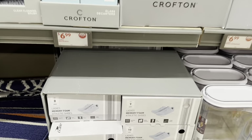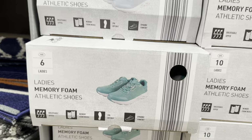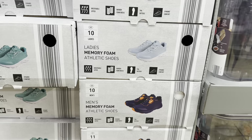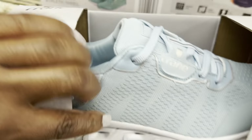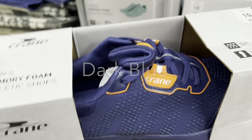Ladies' memory foam athletic shoes for $15, in light blue, green, and what looks like purple — though it could be black. That's the green one right there, and this is the blue one. Nice!